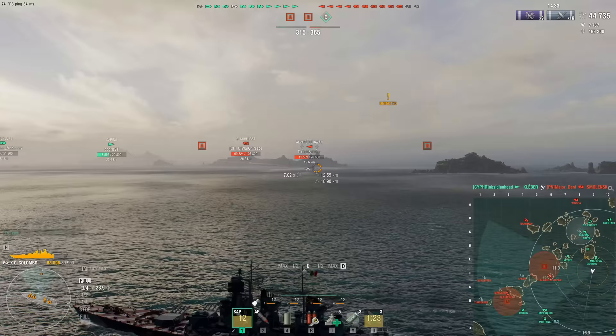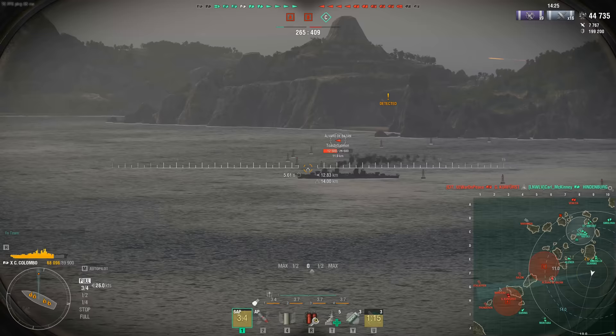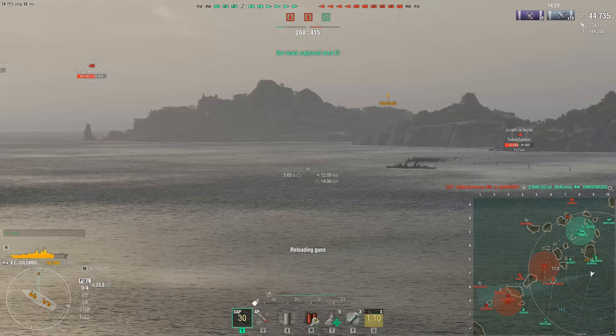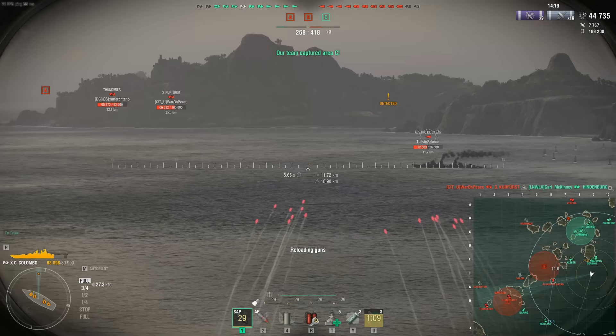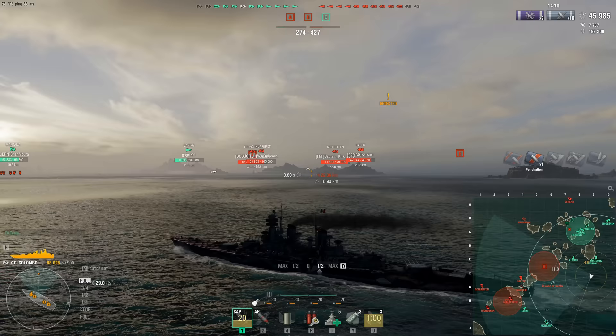They did go through and crank up the sigma values for quite a few of the Italian battleships, because after the commander rework the Deadeye skill had to be removed. That skill — everyone's favorite — was definitely something the Italian battleships were designed with in mind.